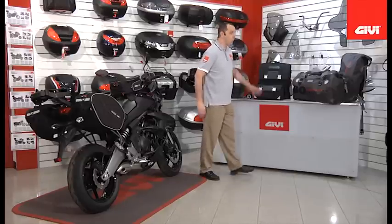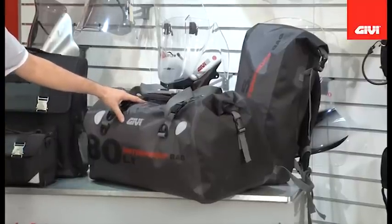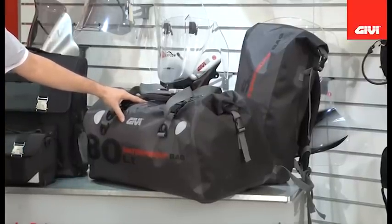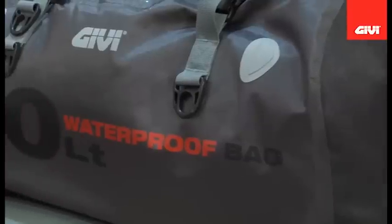Let's go over here to the waterproof range, a very popular range of products for GV. We now offer three additional products to this range, including a very large waterproof bag as well as a leg pocket and rucksack.